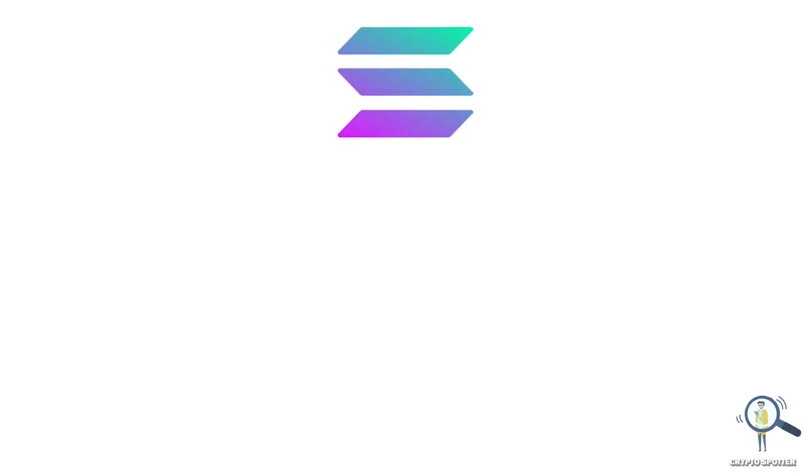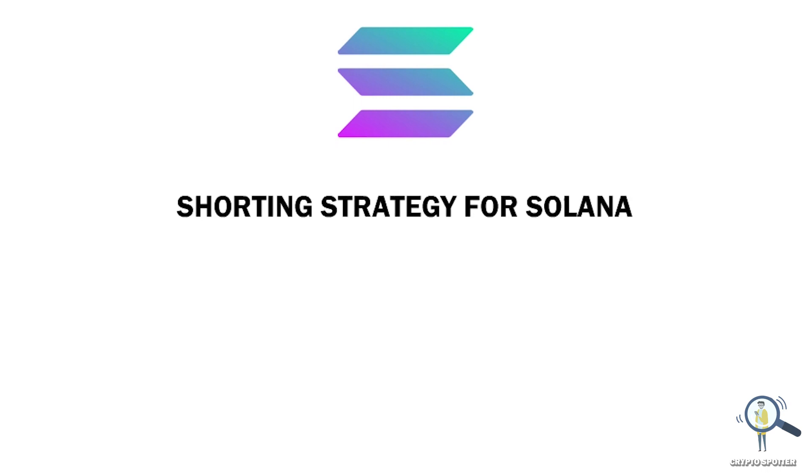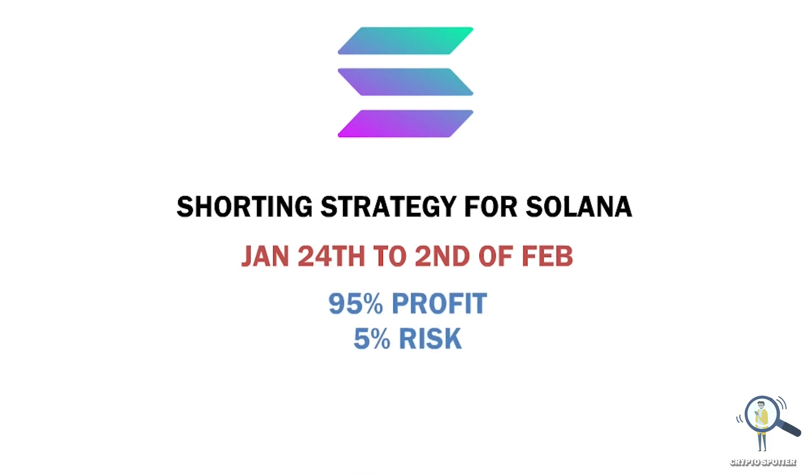Hey, what's up guys. In this video I am going to share a shorting strategy which you can use for Solana for this upcoming week — that is a time frame from January 24th to around the 2nd of February. If you use this strategy, there is more than 95% chance you are going to make money.